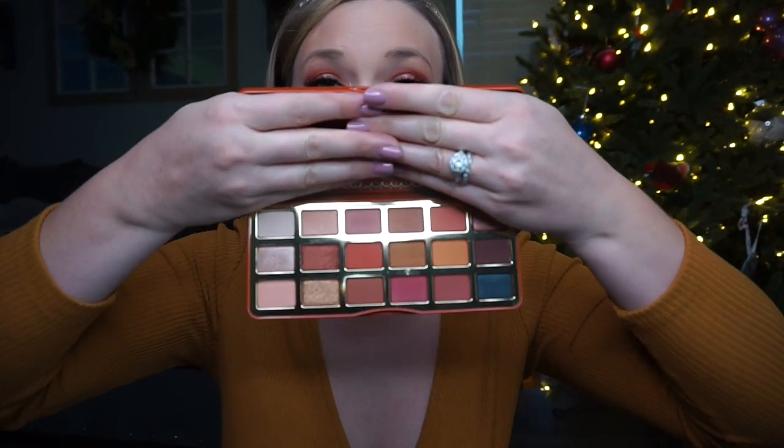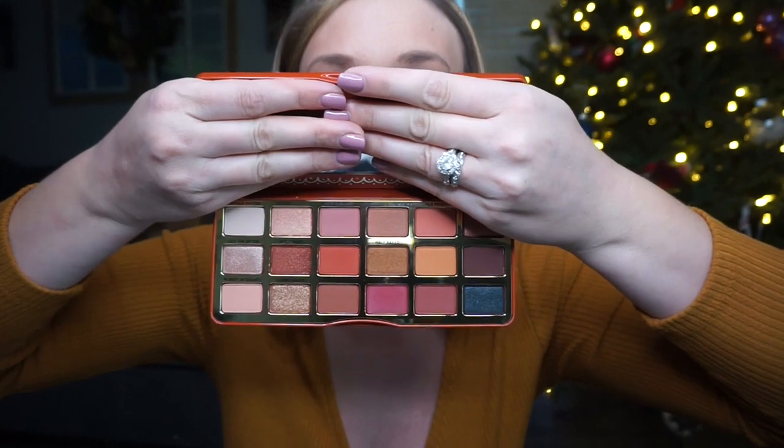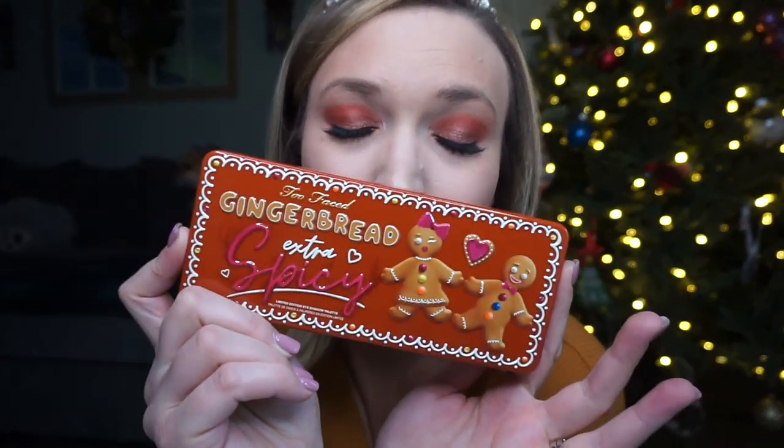The next beauty item is something I actually used today — the Gingerbread Extra Spicy palette from Too Faced. I used it on my eyes this morning. I am literally in love with this palette. It has pretty much all the warm tones that you want, some light tones, and some really pretty jewel tones. It's the perfect palette for the season and I added it to my favorites list this morning because I'm going to use this thing every single day.